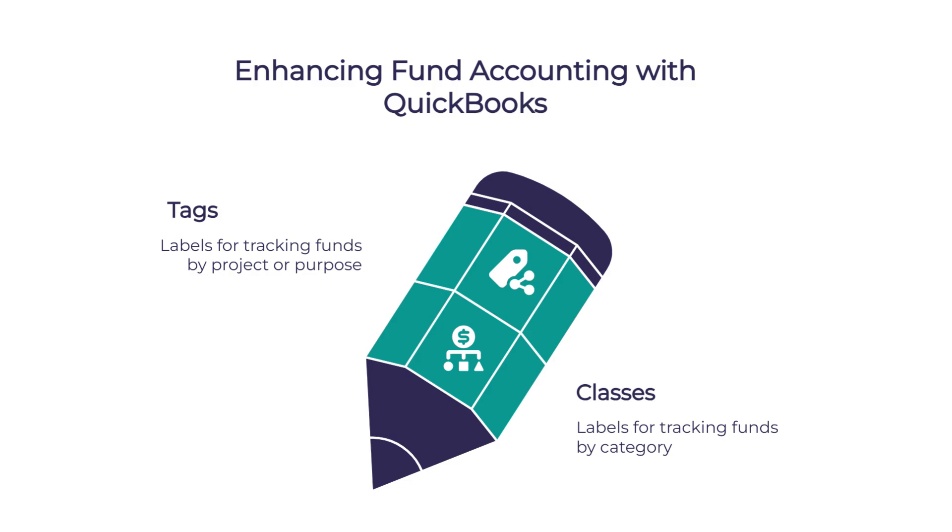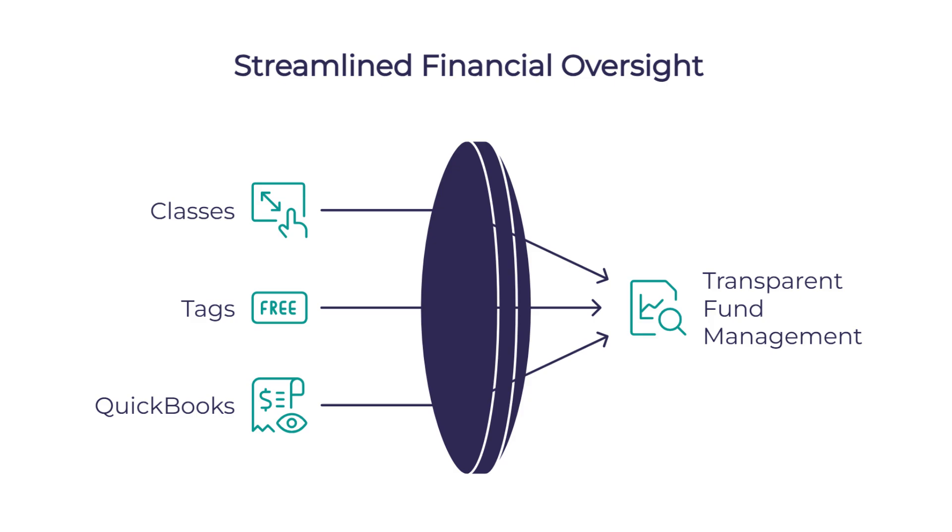QuickBooks also has really useful features for churches like classes and tags, which are super helpful for implementing fund accounting in QuickBooks, which wasn't originally designed for it. Think of them as labels that help you track money for different purposes. Classes are perfect for separating ministry departments or funds. Tags are customizable labels you can apply to transactions. So if you receive a donation for your building fund, you can tag it accordingly and easily track where that money goes — generating reports showing exactly where that building fund money went or how your youth ministry budget was spent.